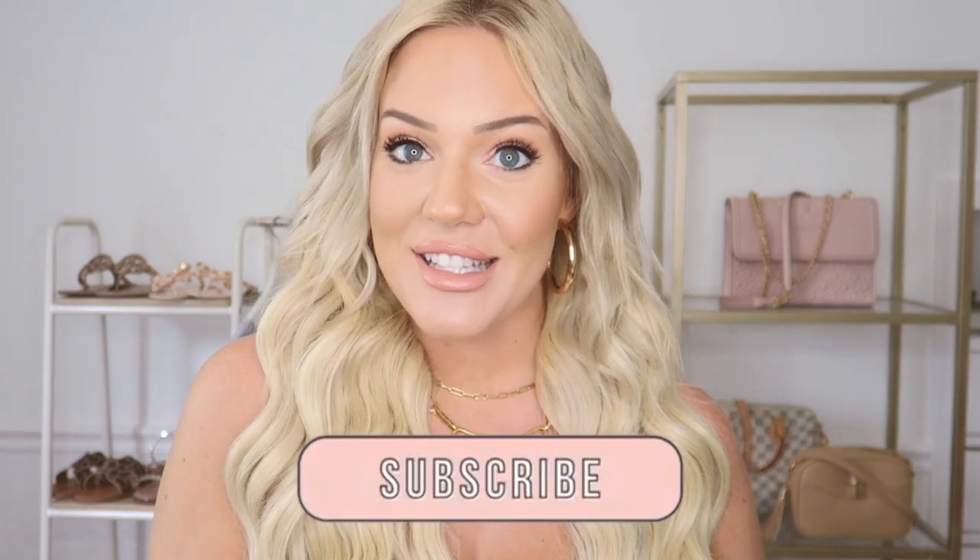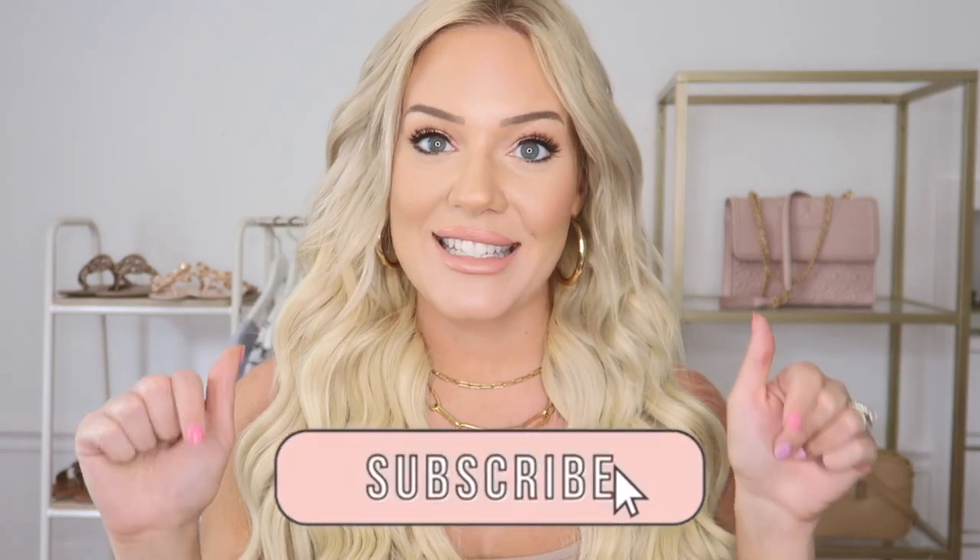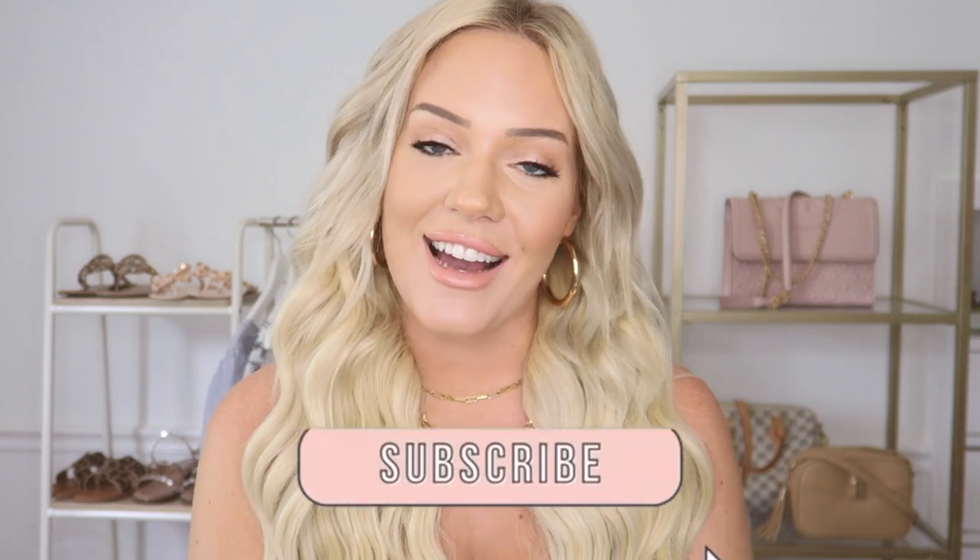Alright guys, that's it for today's haul — everything is going to be linked down below. Thank you so much for watching. If you enjoyed this video please make sure to give it a big thumbs up, and if you are not already subscribed make sure to hit that subscribe button down below as well as the little bell icon so that every time I upload a video you're first to find out. Thank you so much for watching and I'll see you guys next time.